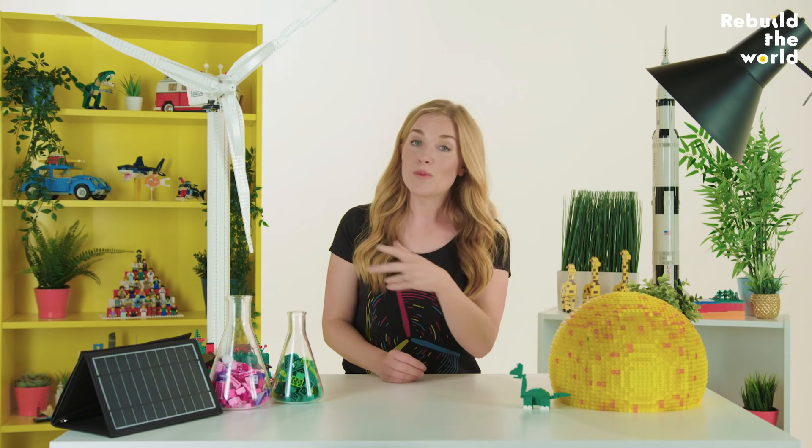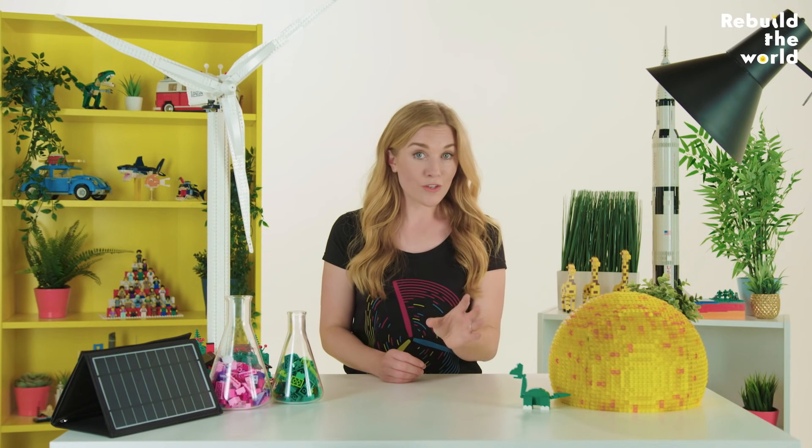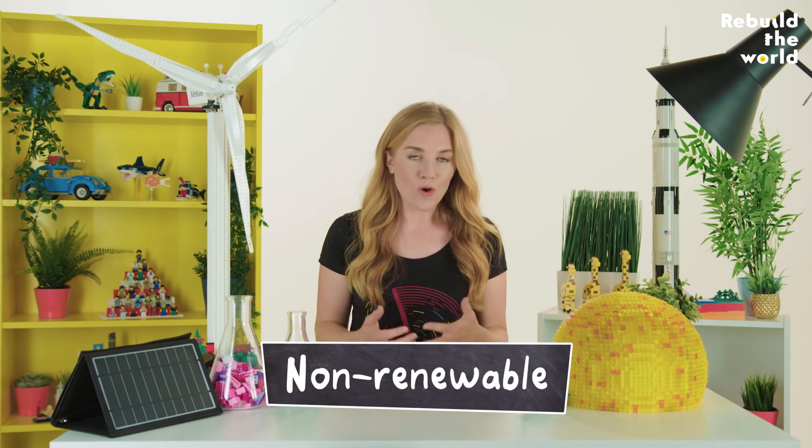This process means it takes a long time to make fossil fuels. And the problem is that we're digging them up way faster than they're made. Which means that once they're all used up, they're gone for good. And that's why we call them non-renewable.